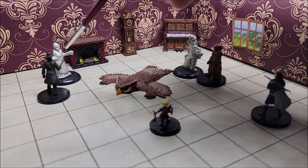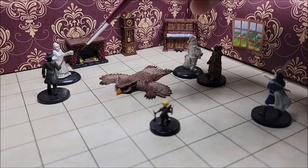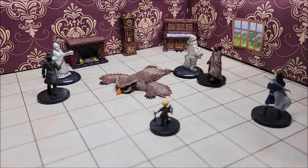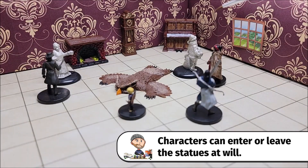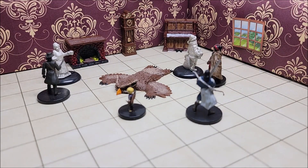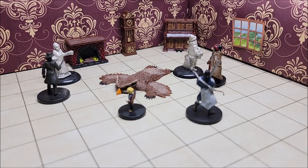Just like the archer, when the bard is done looking through the eyes of the statue, all he has to do is make a conscious effort to remove his hand and everything returns to normal. At this point, the players are probably going to figure out they need to further explore the mansion — there's not enough information in the room to solve the puzzle.